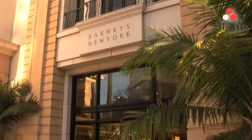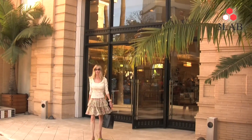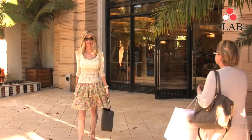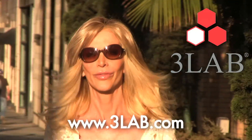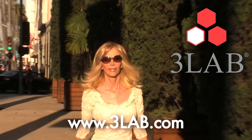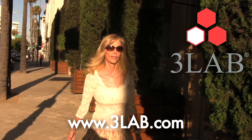Beautiful, healthy skin is important at any age. It doesn't matter if you're on camera, in a boardroom, or at home with your family and friends. 3Lab is available at fine stores all around the world and at 3Lab.com.